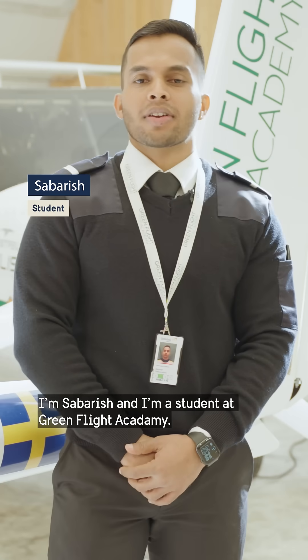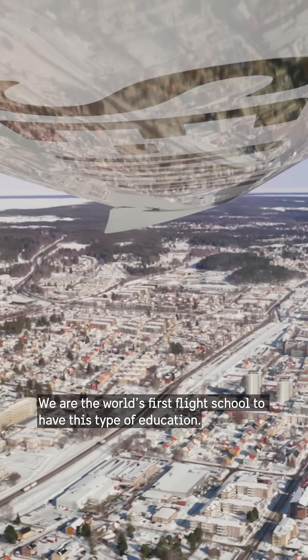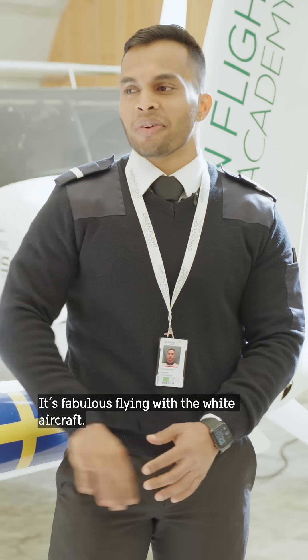I'm Shabarish. I'm a student at Green Flight Academy. Why did I choose electric? Because that's the future of aviation. We are the first flight school in the world that has this type of education. It's fabulous — it's flying with a white aircraft.